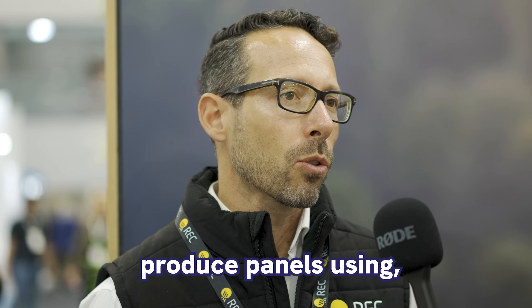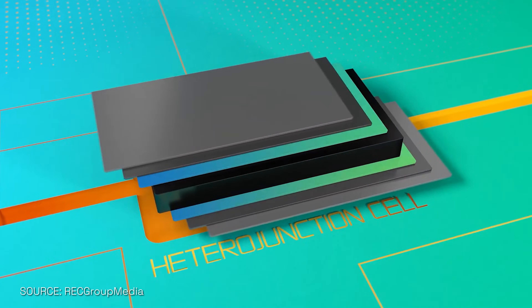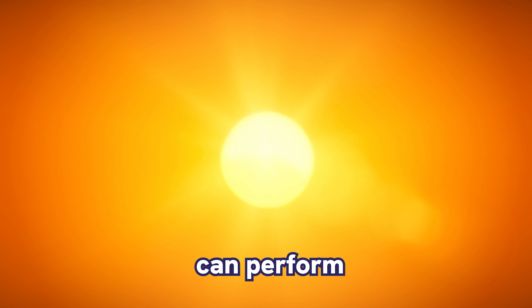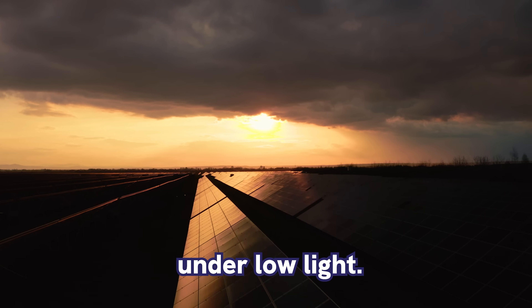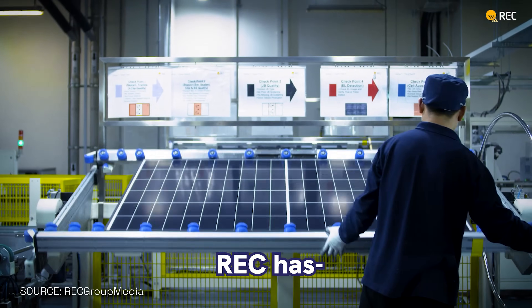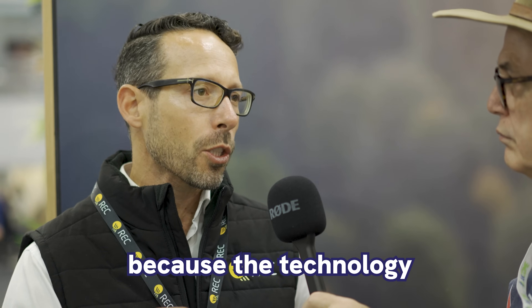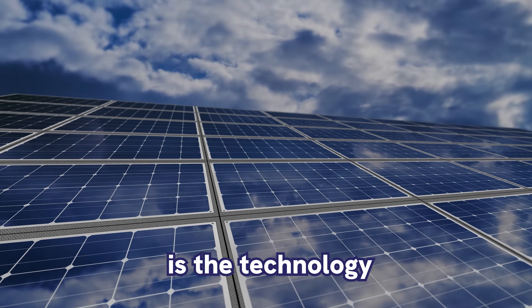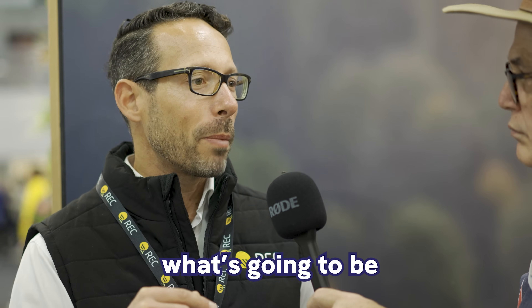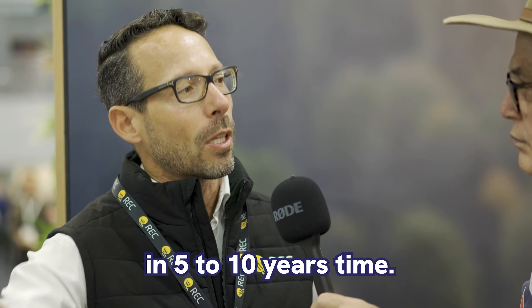We produce panels using heterojunction cell technology. They can perform extremely well under hot conditions and really well under low light. RAC has been producing it since 2019. RAC has a difference in the market because the technology we are bringing today is the technology of the future, so consumers can actually buy today what's going to be the mainstream products in 5 to 10 years' time.